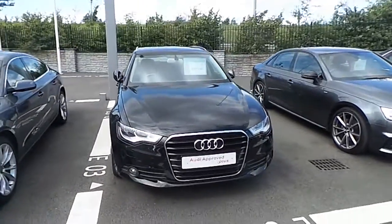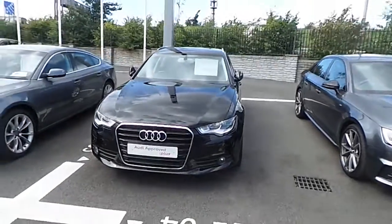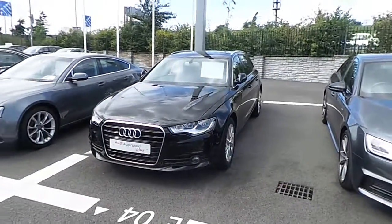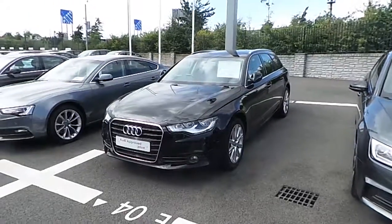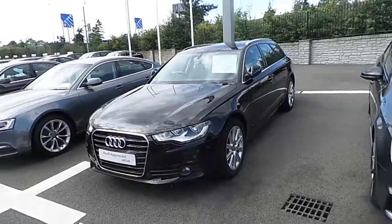This car is currently retailing here at Audi North Dublin for €29,450. If you have any questions or queries about this car or any other car here at Audi North Dublin, please do not hesitate to contact us on 01850 2100.